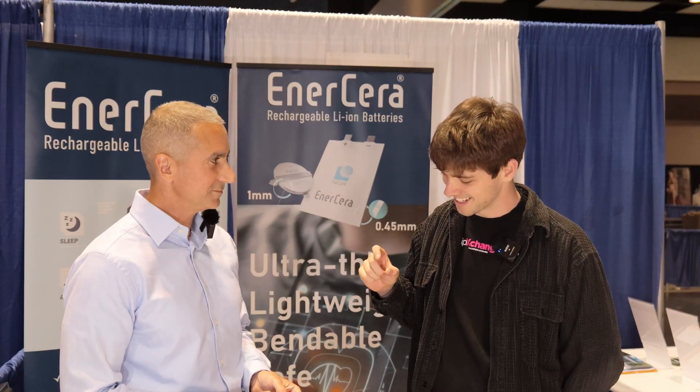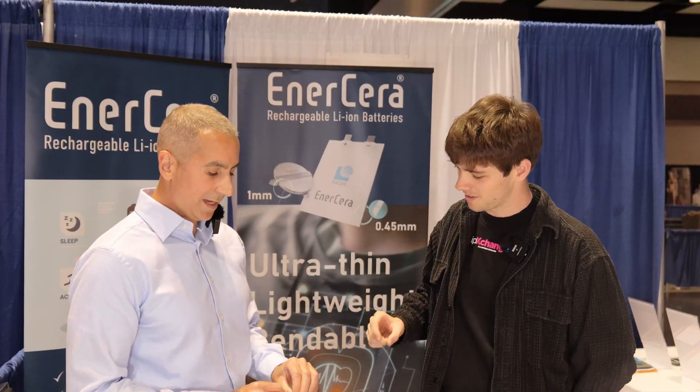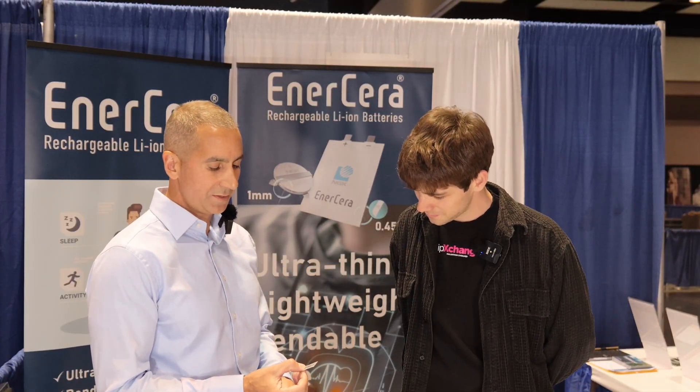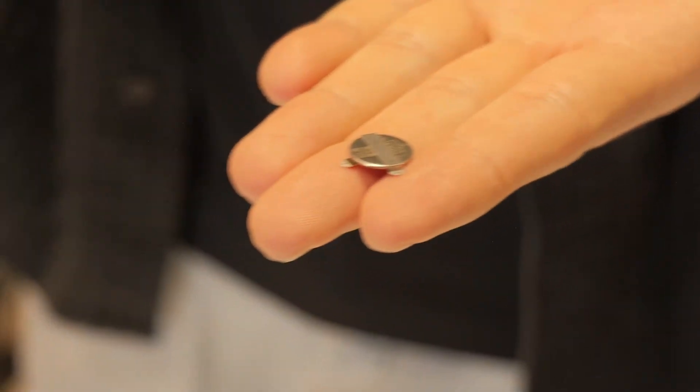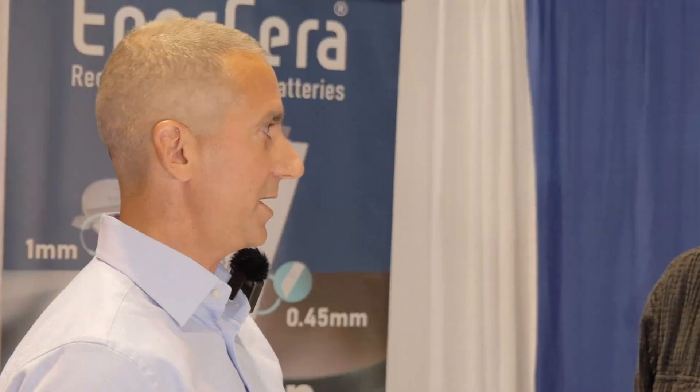So it's really in a package that is quite unconventional for a battery, isn't it? Yeah, it's obviously super thin — it's 0.45 millimeters thickness. We also have a couple of coin sizes, but the form factor of this is one of the things that makes it unique.